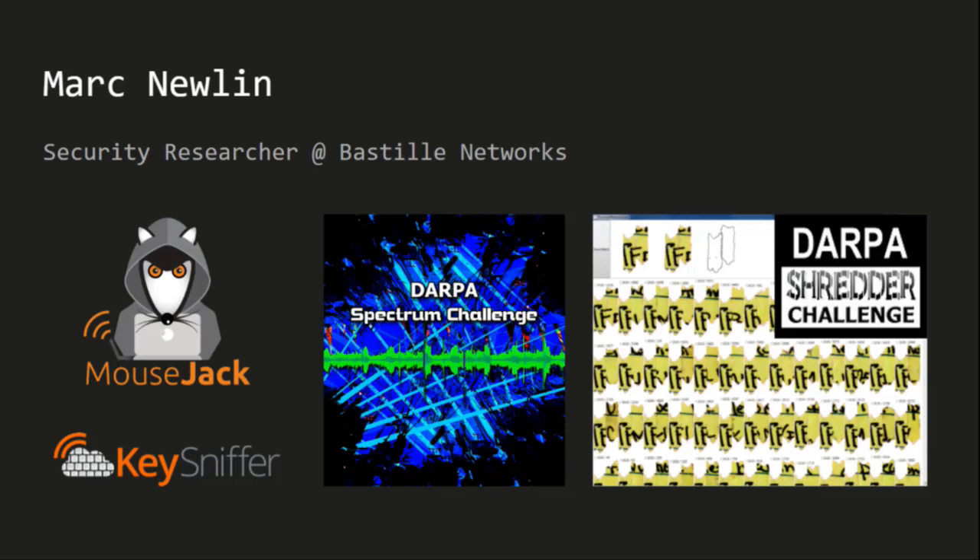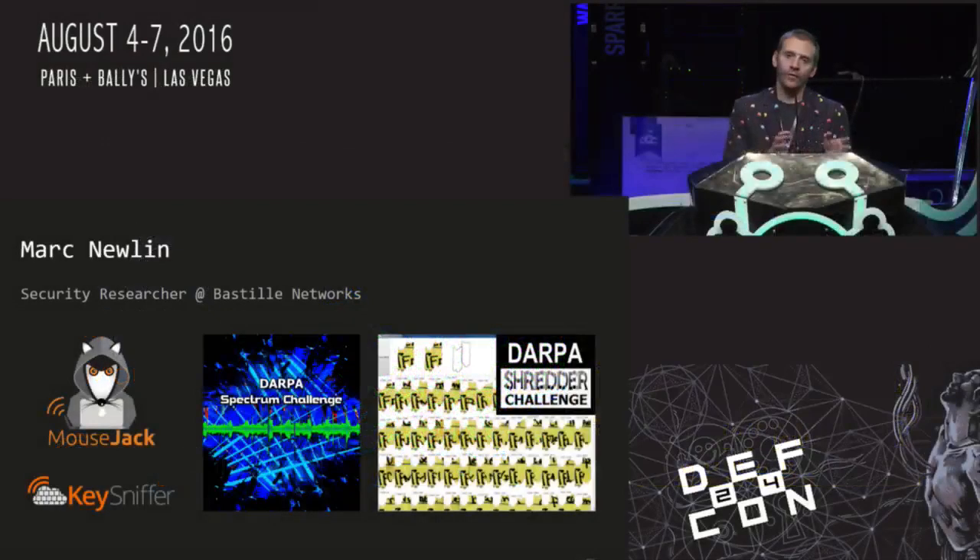Before I joined Bastille, I got into software defined radio by way of a couple of DARPA challenges. In 2011, I competed in the DARPA Shredder Challenge — a competition to reassemble shredded documents — and finished third out of about 9,000 teams. After that, I decided to sign up for any future DARPA challenges that seemed feasible in my spare time. In 2013, DARPA announced the Spectrum Challenge, their first software defined radio competition. I signed up despite not knowing what SDR was. There was a three-week period between signing up and the qualifying round, so I managed to learn just enough to qualify as a finalist. I had the distinction of being the only solo finalist team and the only finalist who hadn't gone to college. At Bastille, I've been responsible for the MouseJack and KeySniffer vulnerabilities, which is why I'm up here today.